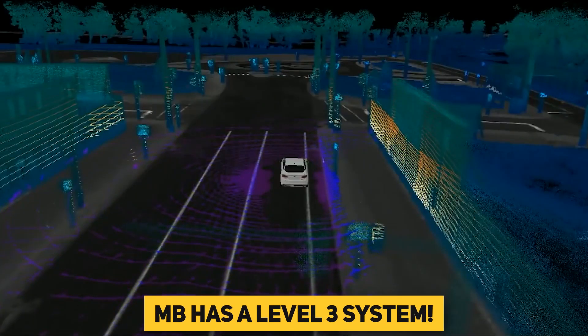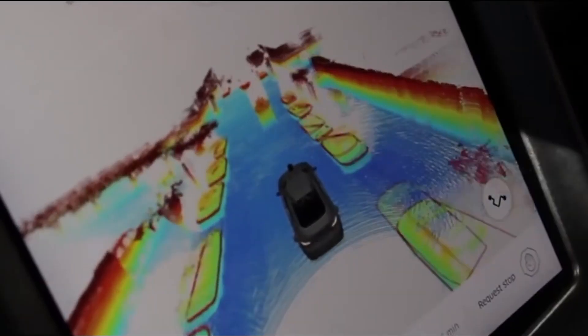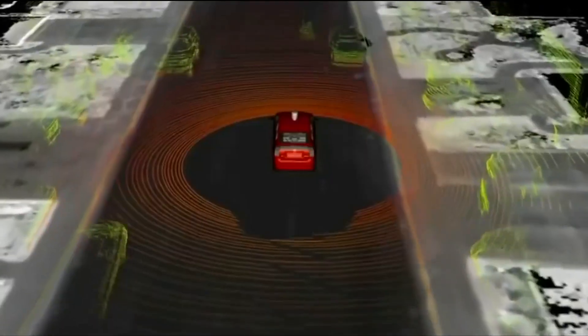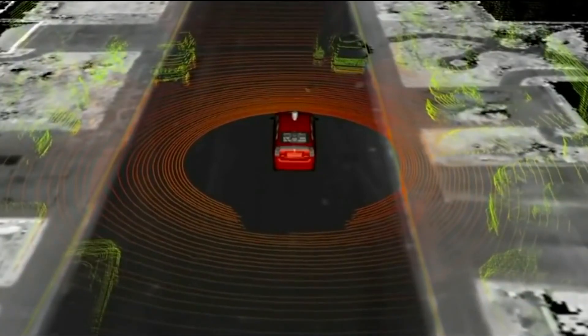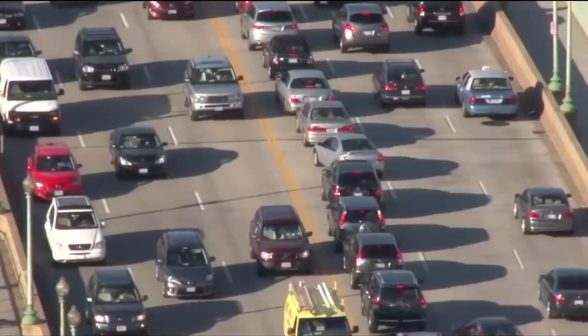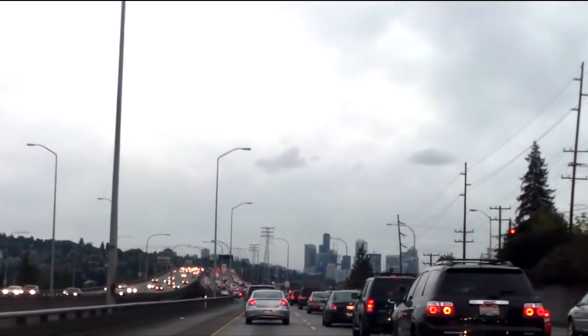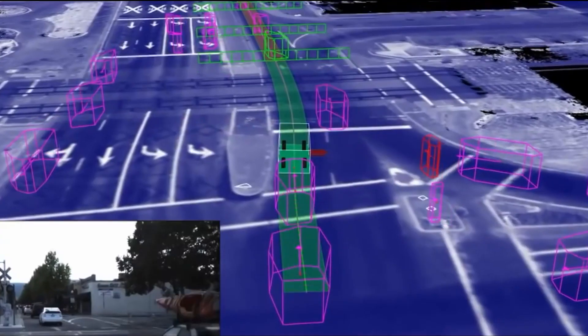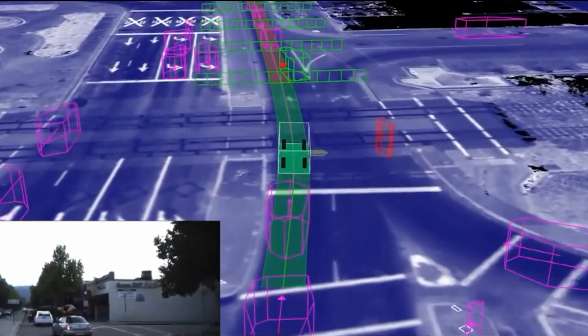However, Mercedes-Benz has a Level 3 system called DrivePilot that will be available in the US shortly. The most recent version of Tesla's autopilot software is significantly improved over earlier versions, yet it still has difficulties. A Level 2 system demands a driver to be present and alert to the road at all times, including while taking their hands off the wheel. It behaves well for most of the journey, but that's not enough when driving along a cliff or passing people and motorbikes.